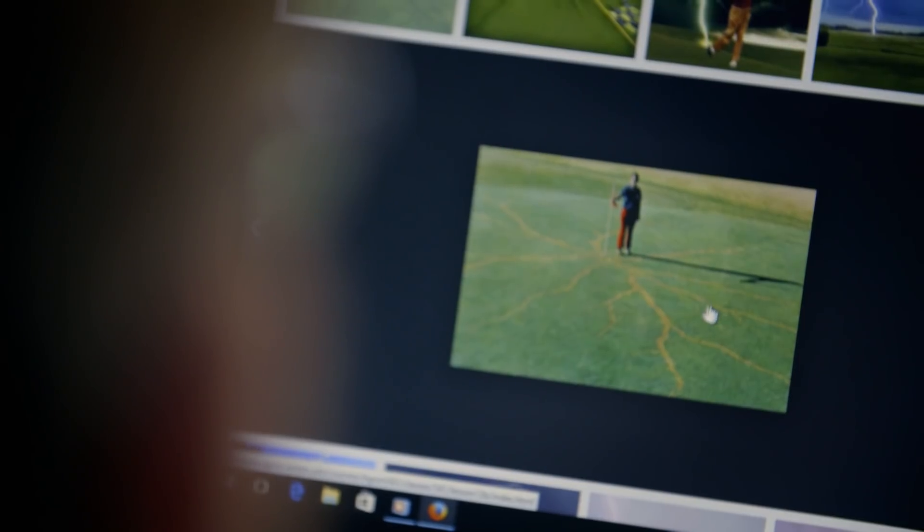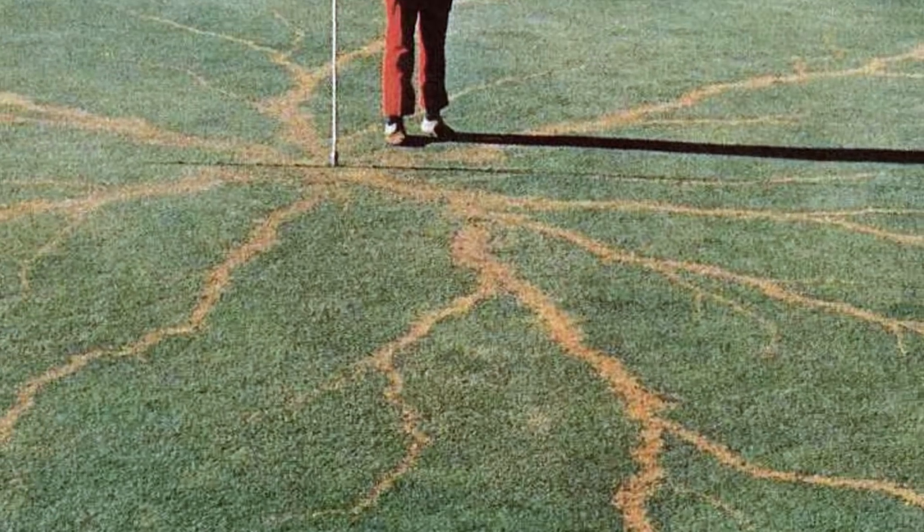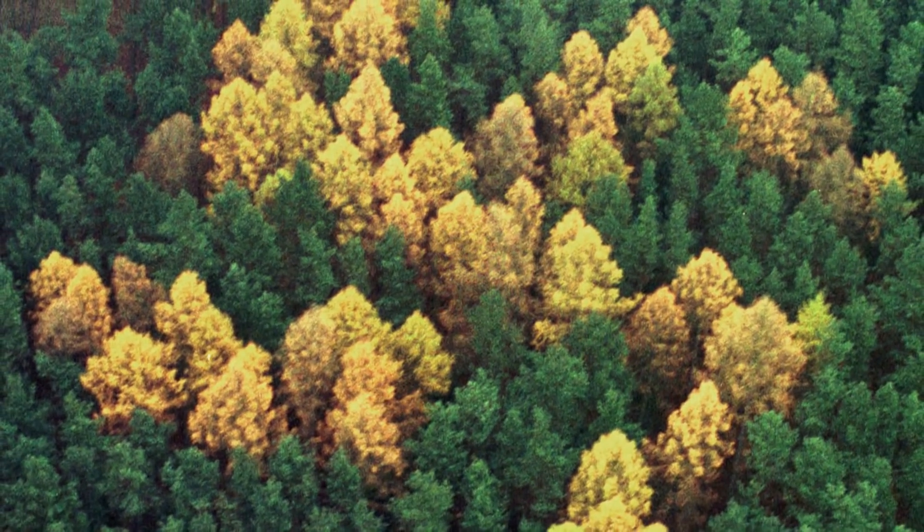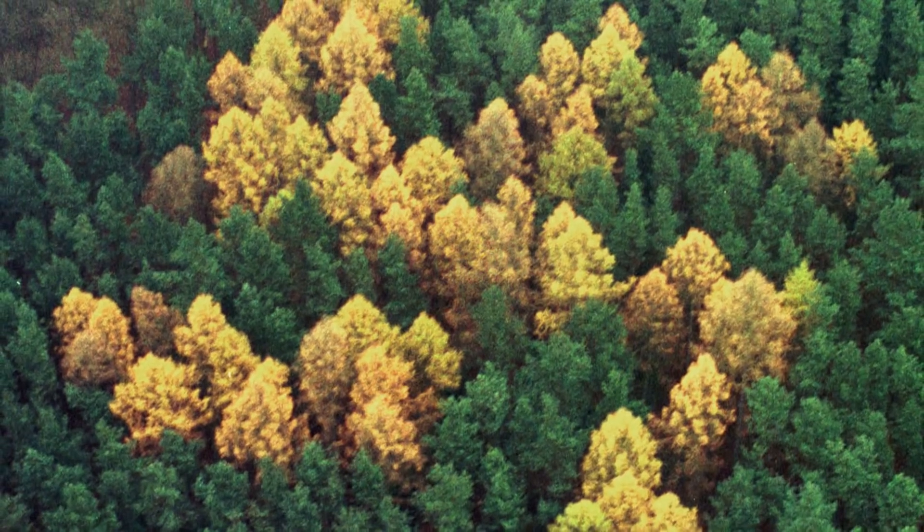But climatologist Randy Cerventi has seen lightning create spectacular patterns before. What we can see is a situation where we get a tree-like pattern where the charge of the lightning strike has been absorbed and sent through the ground. From the aerial imagery alone, a lightning strike, while unlikely, can't be ruled out.